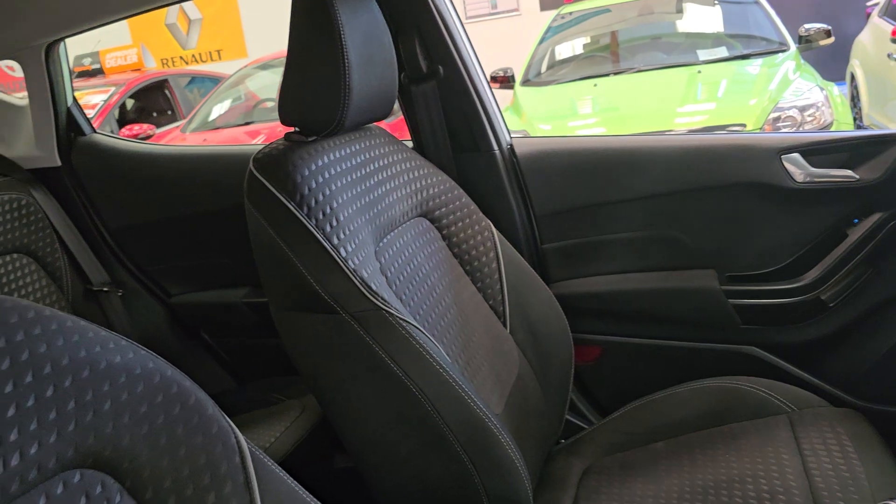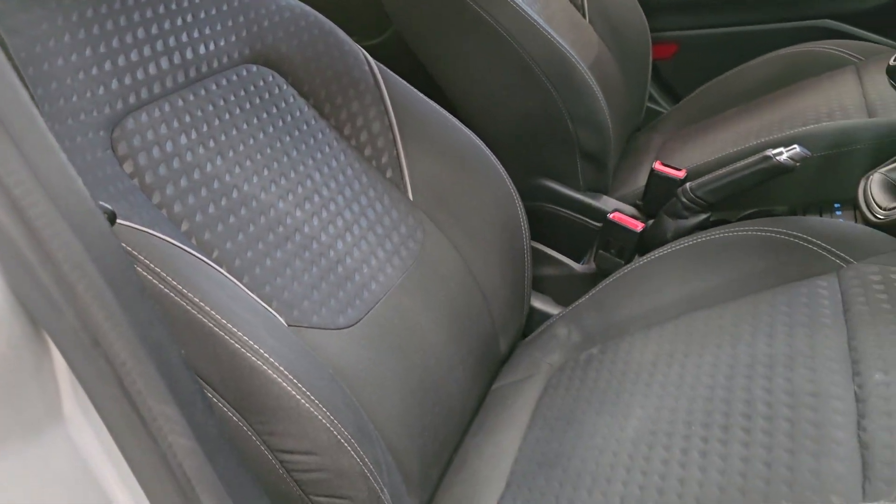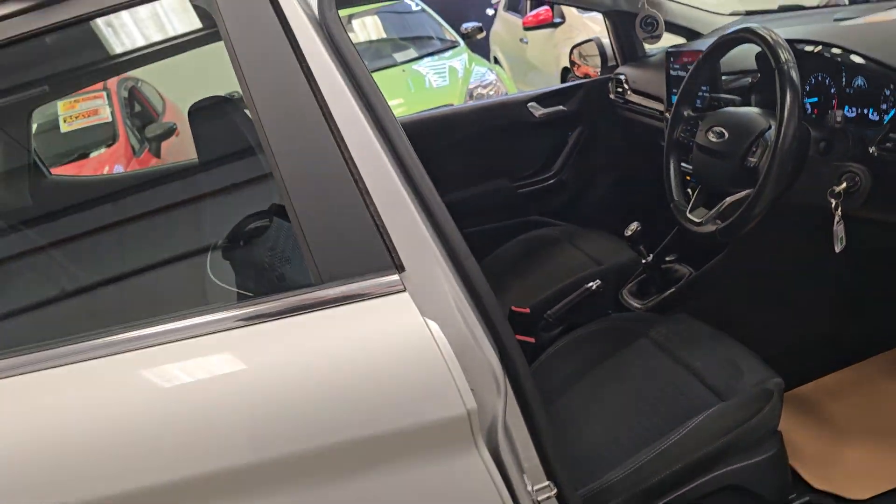It's a two-tone cloth interior, all in excellent condition — no rips or any tears in there.